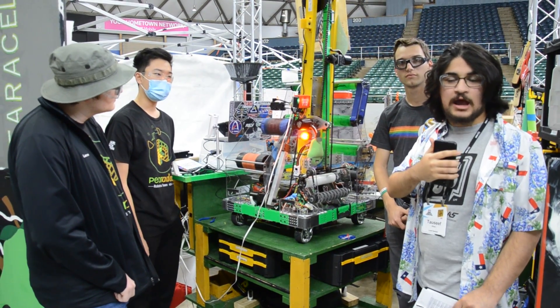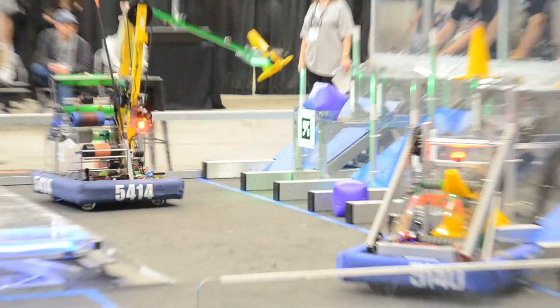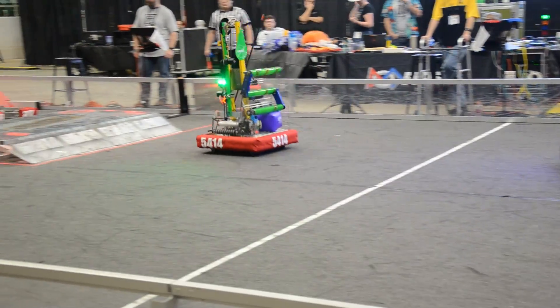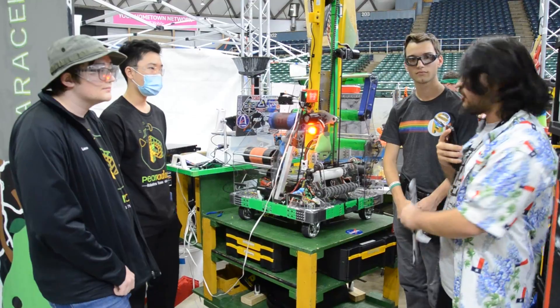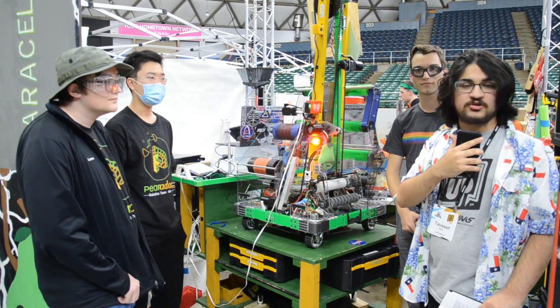Hey everyone, it's Lossy here with First Updates Now at the Belton District event with 5414 Paradox. We're going to be talking about a really unique robot with their arm for their cones as well as their shooter for their cubes. Here to talk about their robot we have Peter, Bowen, and Lance, and we'll get all this down here on First Updates Now Behind the Bumpers.